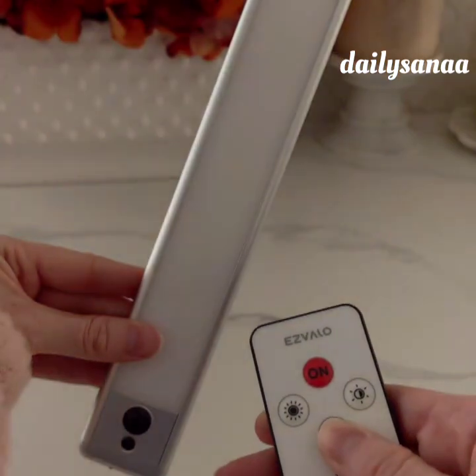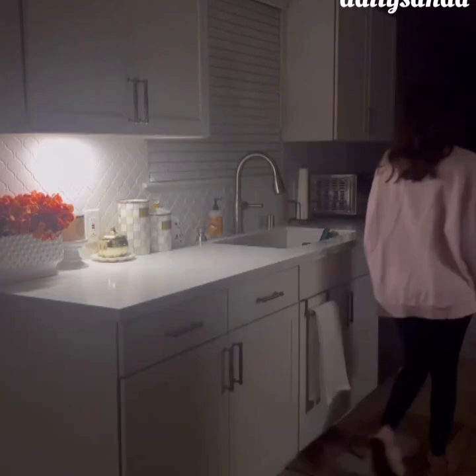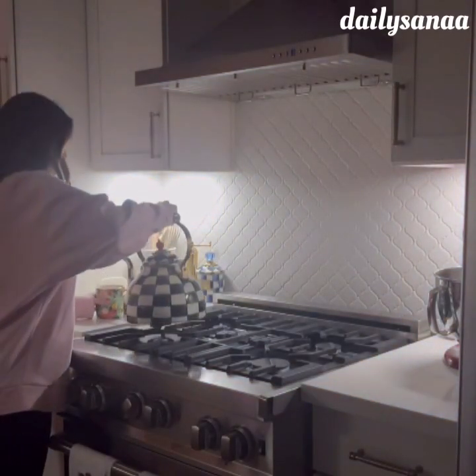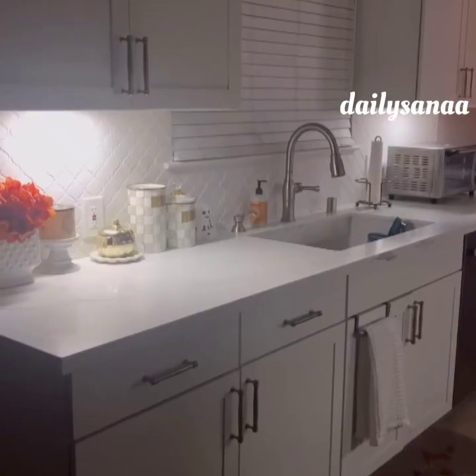The lights also have 3 different modes including on that stays on all the time, or auto that is triggered by motion, or controlled by a remote that has multiple timer options. They add just the right amount of light to your kitchen in the evening, plus they work in all different areas of the home like between steps on a staircase or below bathroom cabinets.